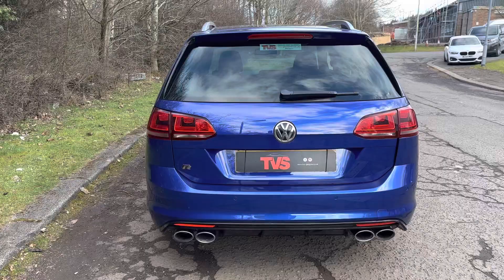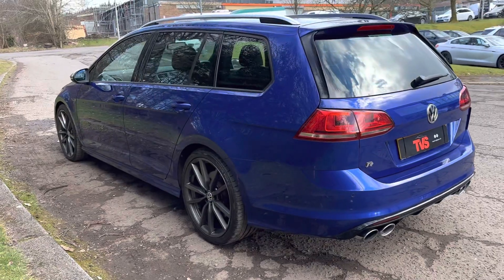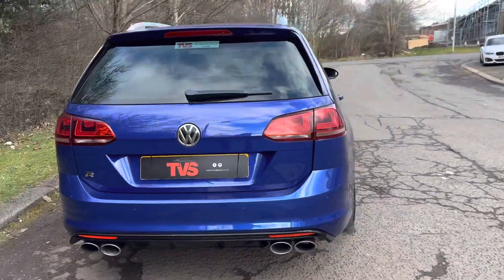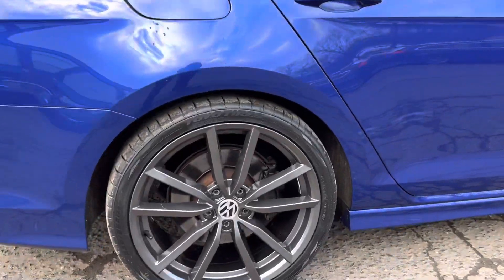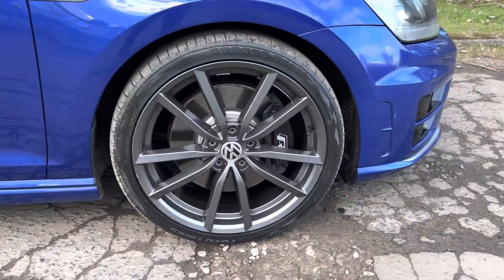It looks stunning in Lapis Blue with the R race cloth interior, and it wears 19 inch Pretoria alloys, which are the super desirable and optional upgrade wheels on this vehicle. It wears four brand new Toyo Sport tyres, and the wheels are totally unmarked.